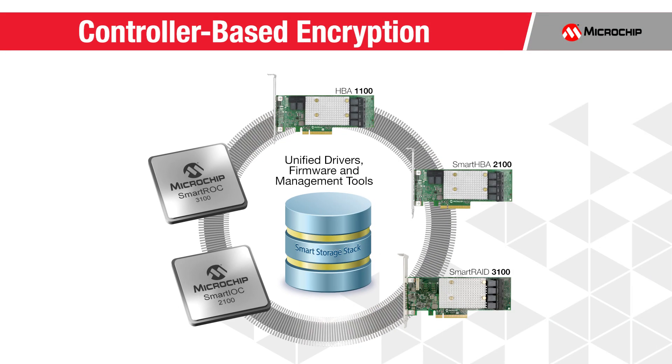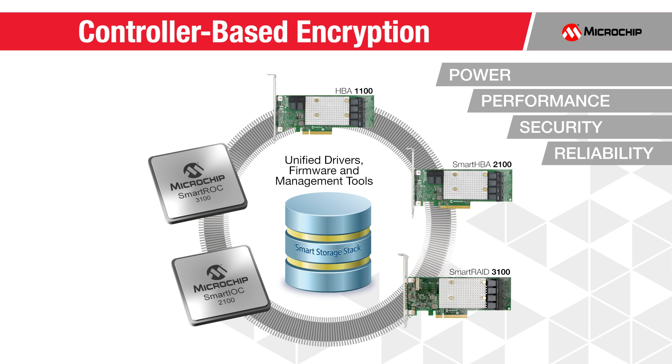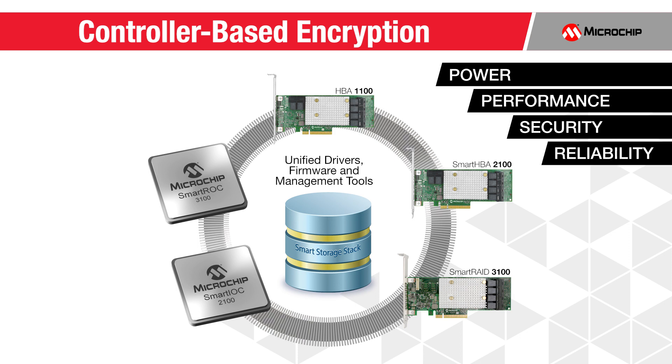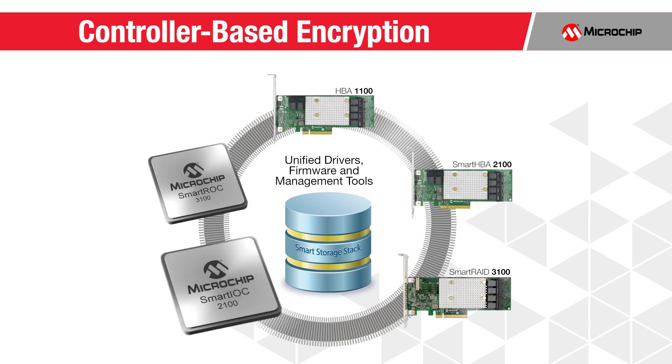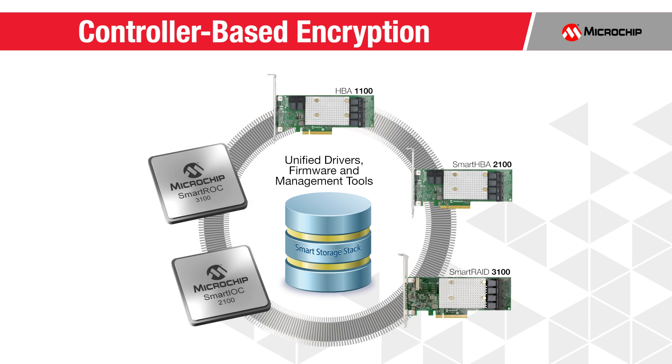To wrap up, our new SmartStorage platform brings highly differentiated solutions to the most important needs of the modern data center: power, performance, security, and reliability. The combination of our unified smart storage stack, the new SmartRock 3100 and SmartIOC 2100, and our SXP family of SAS expanders together provide a complete solution portfolio for storage management and connectivity.